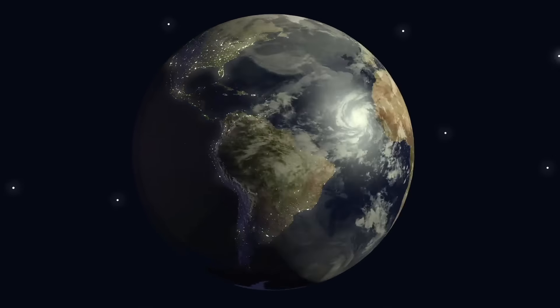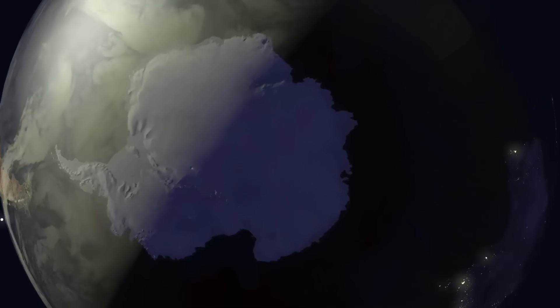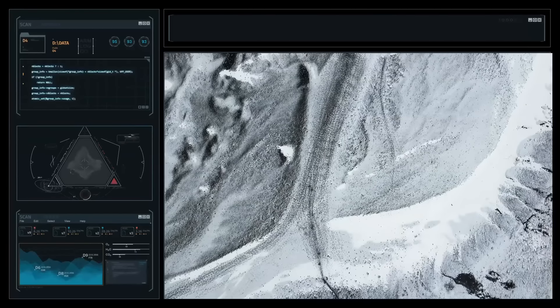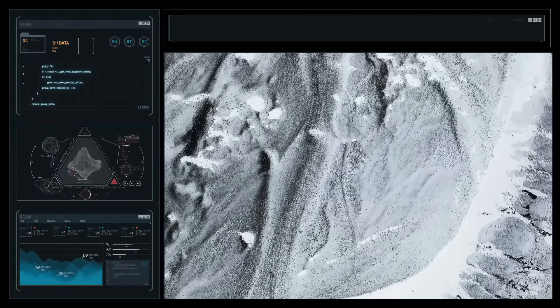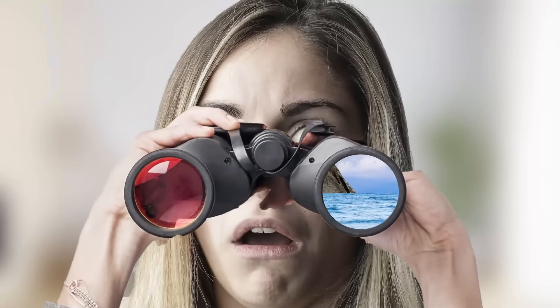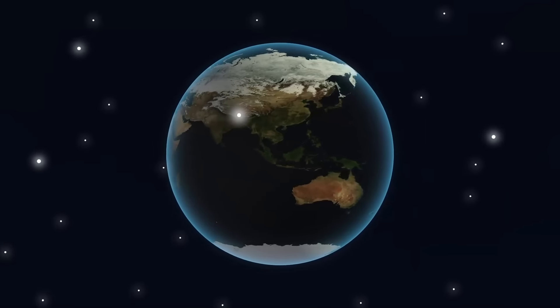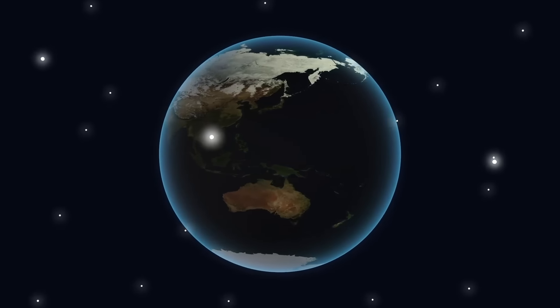The largest volcanic region on Earth is not in Africa or Japan, but under the ice of Antarctica. Scientists found 138 volcanoes in its western part, and if they decide to go wild, you'll surely notice it. They could melt huge amounts of ice that will move into the ocean, raise its level, and make our planet uninhabitable for humans.